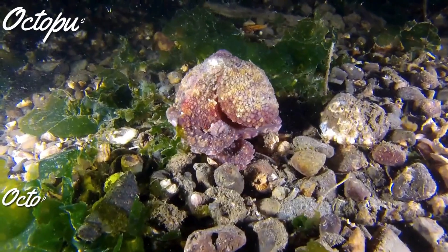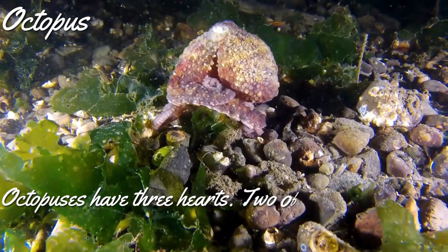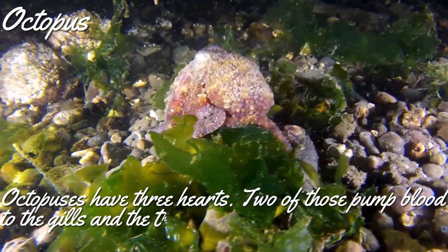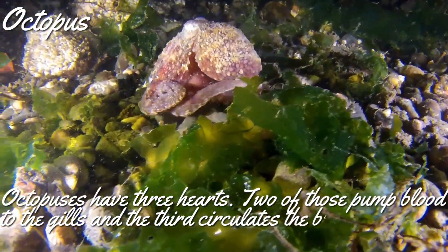Do you know how many hearts an octopus has? An octopus has three hearts. Two of those hearts pump blood to the gills, and the third heart circulates the blood to the rest of the organs.